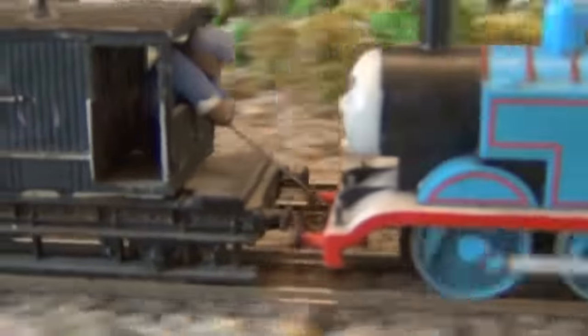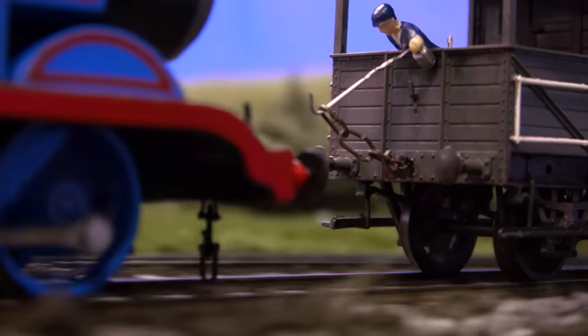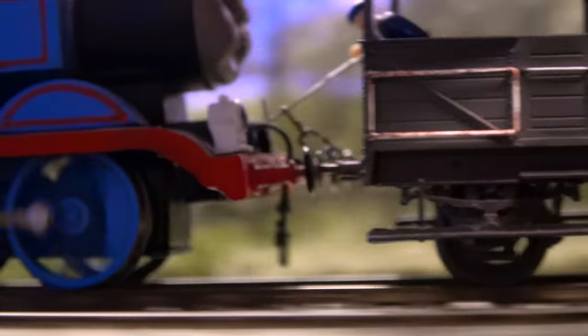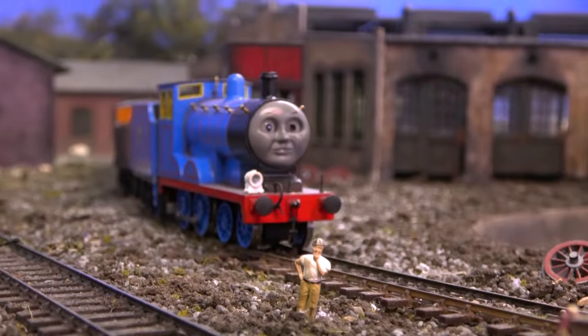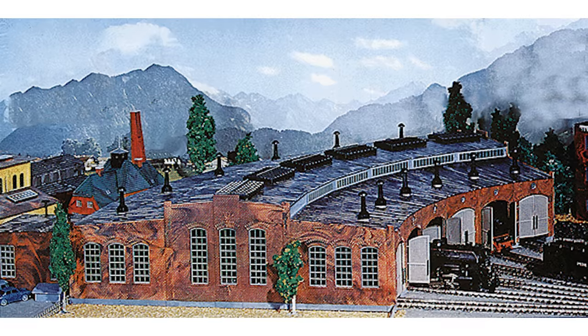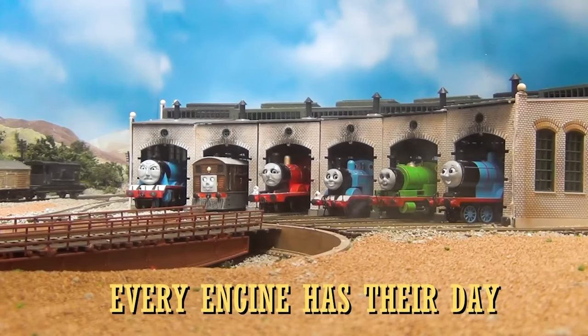Since that 2015 remake kinda kicked off a new era of my channel, I thought it would be cool to start this wave of model content the same way. A lot of assets and props needed to be made or refurbished. I already made a video about Black James, so we'll move right along to Tidmouth Sheds. I acquired this roundhouse kit back in like 2018, and didn't really do a whole lot to it for stupid reasons.